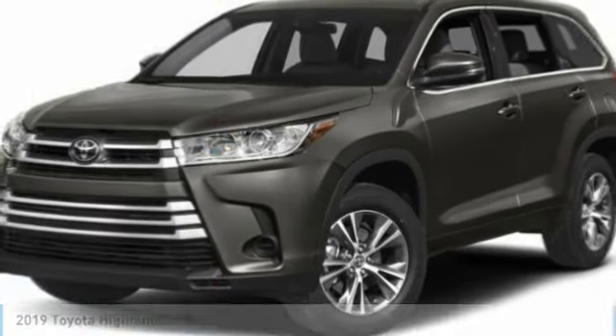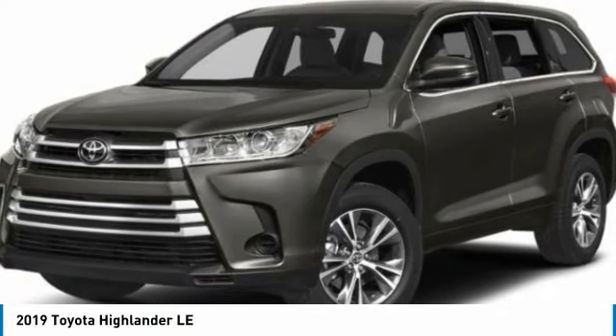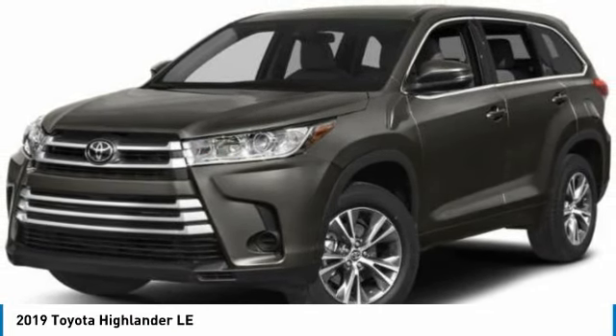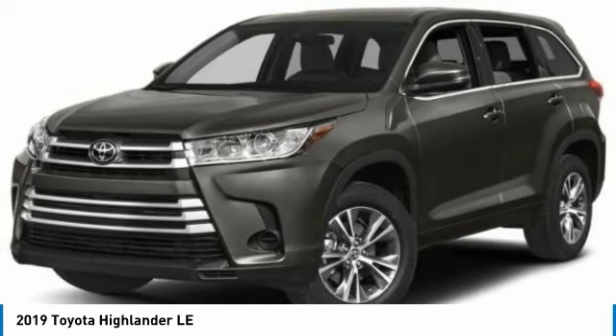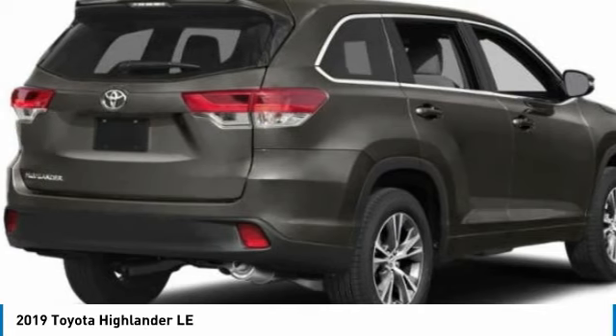Stop by and take a look at the 2019 Highlander. The Highlander is the SUV that's thought of everything. It offers seating for up to seven and features Toyota's innovative center stow design. The second row bench seat folds away, leaving a pair of captain's chairs.